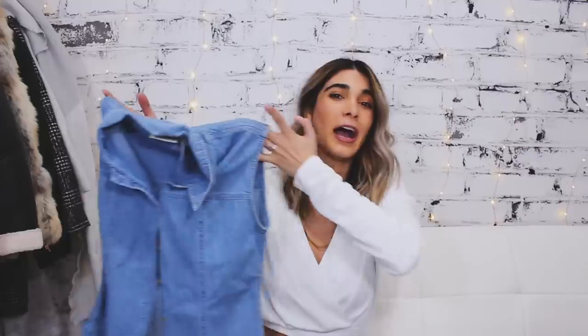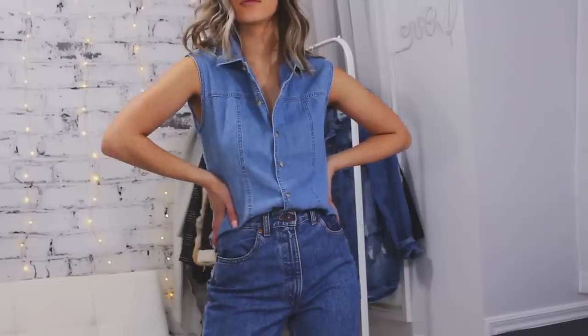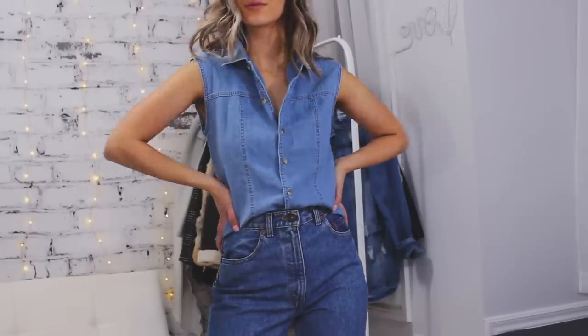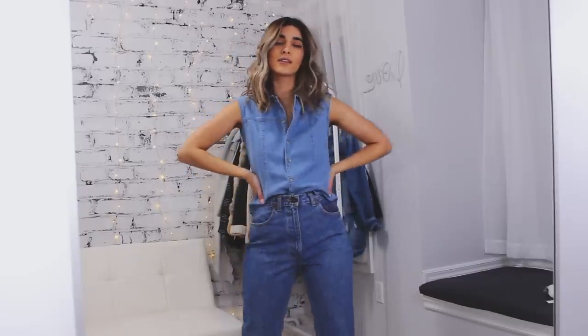We're on to tops now. The whole point of this experiment was to see how much summer clothing I could actually find at the thrift store in winter, and my verdict: not that many. I only have two little tops to show you. The first one you guys saw — it's a little denim vest, and I love that the denim is lighter so I can pair it with darker denim for a really cute denim-on-denim outfit.